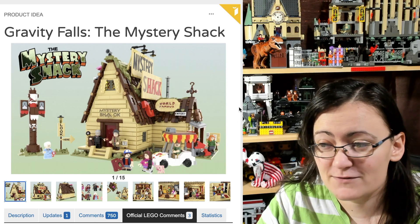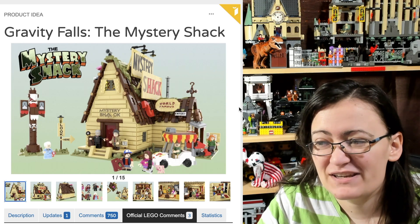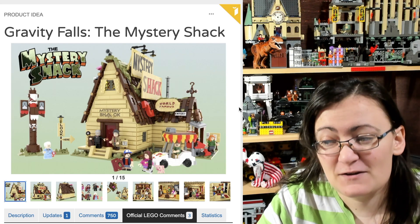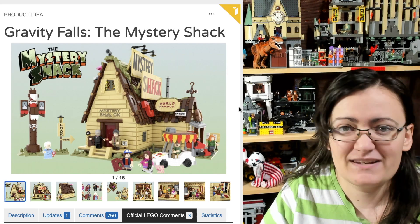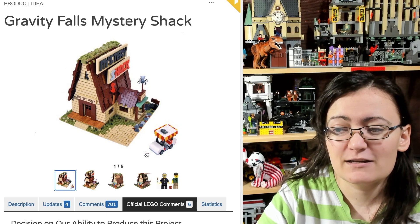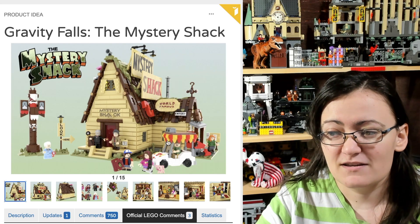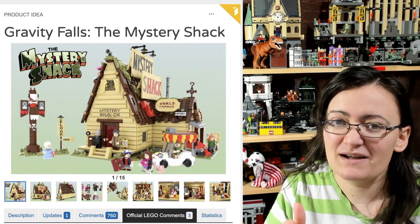I would love it if LEGO decides to make this. It's already at 10,000 and going into the next review stage, so maybe sometime next year we'll hear a decision. I'd love to hear from you guys — do you like this project? Do you know anything about why the other one was archived? Let me know in the comments, and I'll see you guys next time.